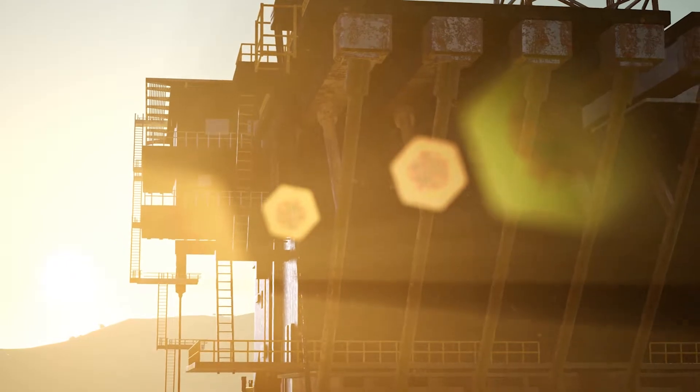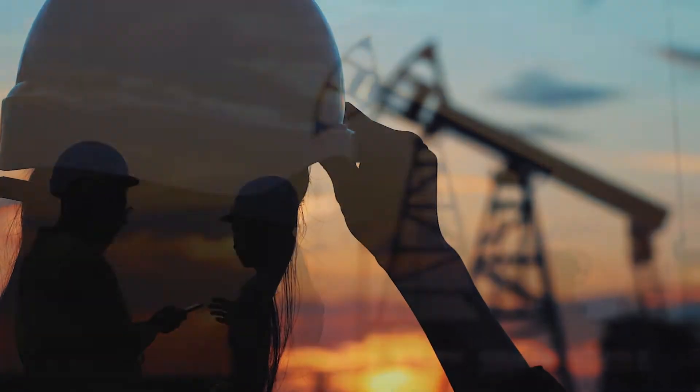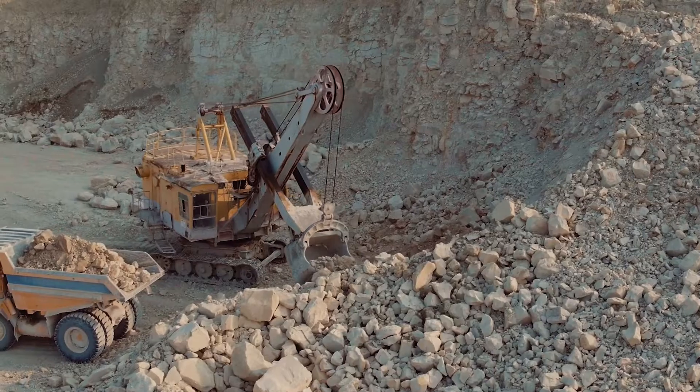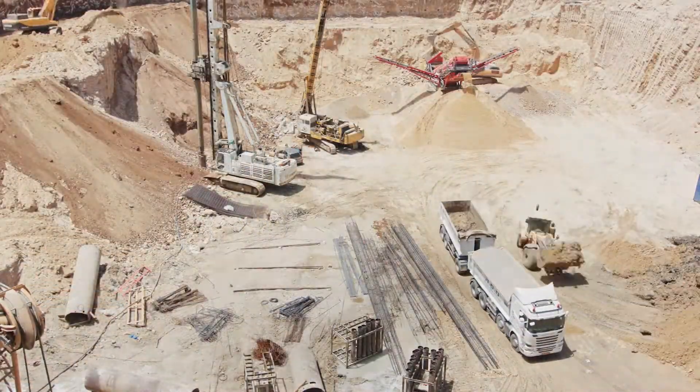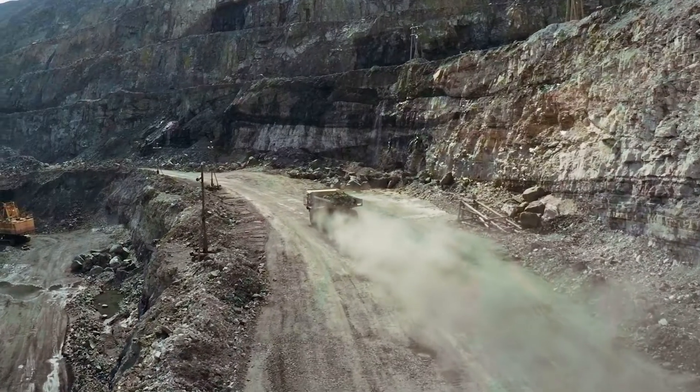Harsh production and operation environments are a challenging reality for many of Panduit's customers. To address demanding needs for bundling strength, vibration, high temperatures, corrosion, and other weathering conditions,